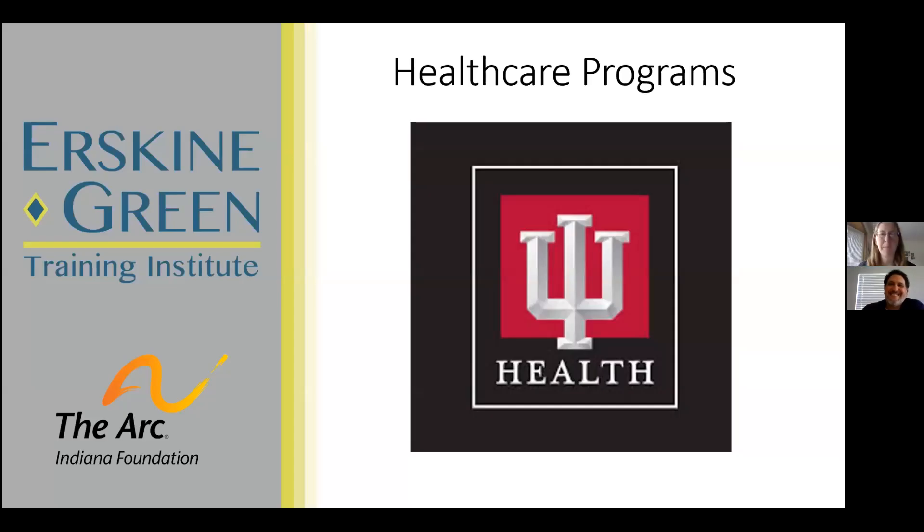We are going to be talking about the healthcare program. There are four different jobs that we'll be talking through, but first we'll introduce ourselves. I'm Sarah, the instructor for these four different programs. I also teach the front desk program. I am Daniel Gurley, the student support specialist for the same programs that Sarah instructs. I do the initial teaching of the content and then Daniel follows up in the natural environment, supporting and working with the students on the things we've been learning.